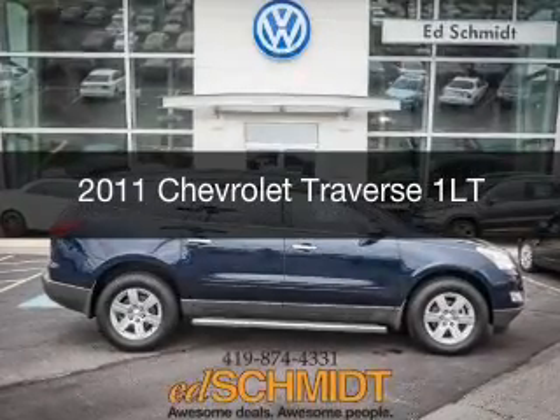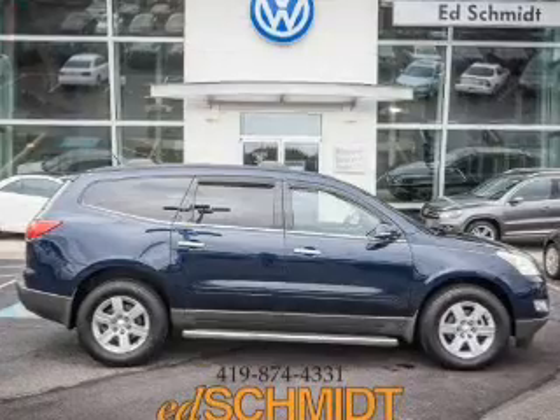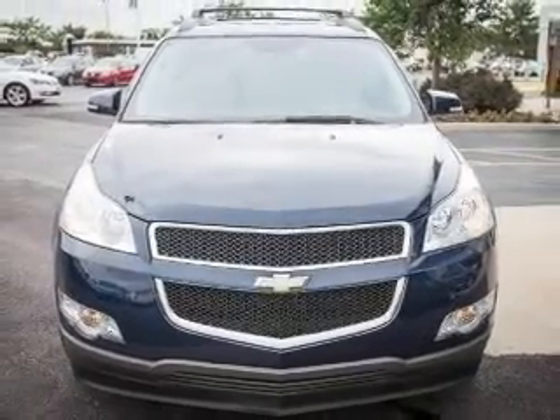This is a used 2011 Chevrolet Traverse, powered by front-wheel drive, a 3.6-liter six-cylinder engine, and a six-speed automatic transmission.